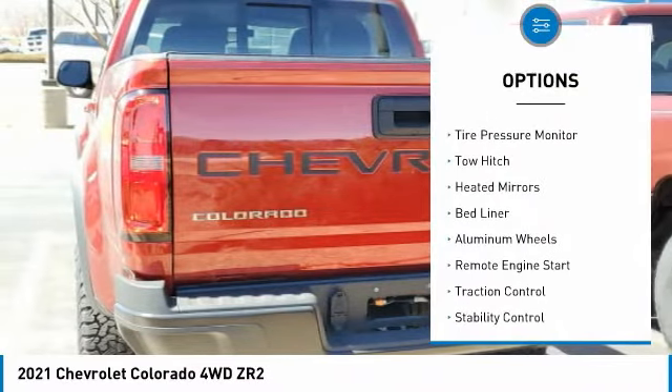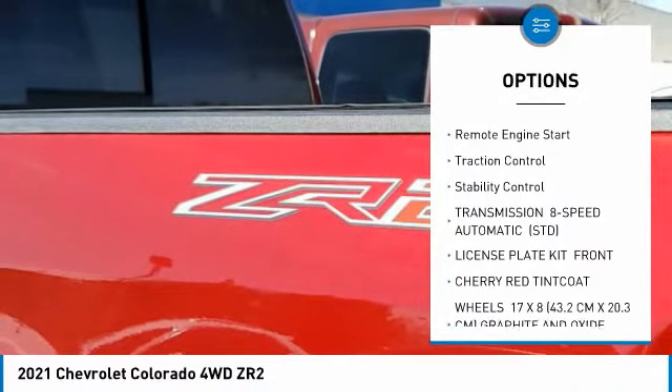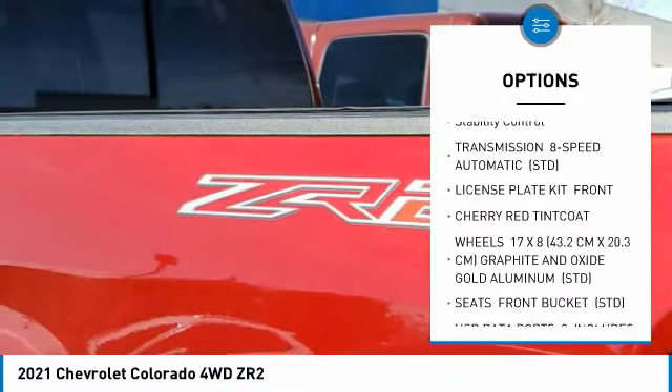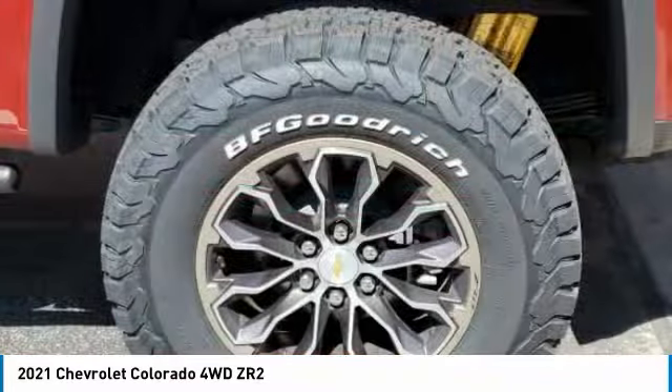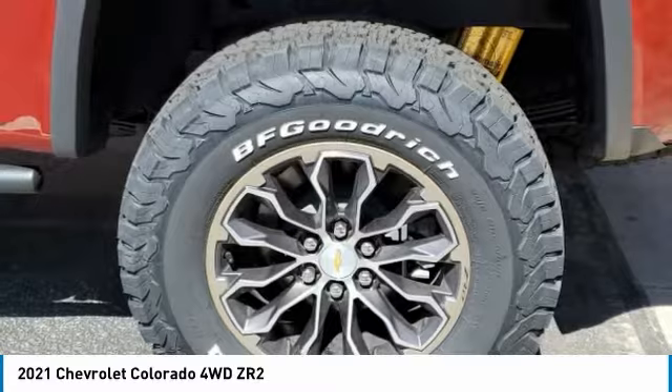Four-wheel drive, sliding rear window, tire pressure monitor, tow hitch, heated mirrors, bed liner, aluminum wheels, remote engine start, traction control, stability control. This beauty will make even your house keys jealous.